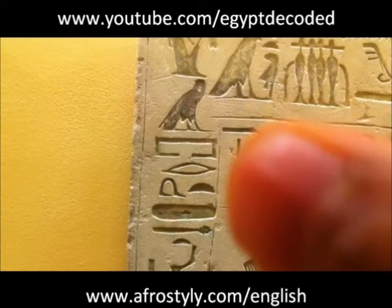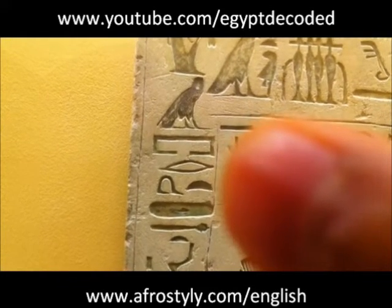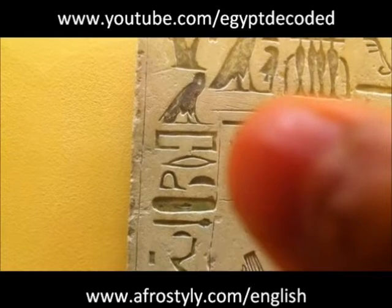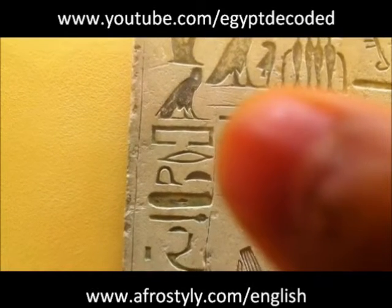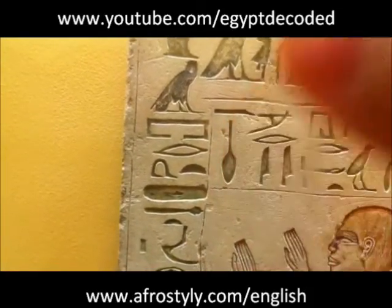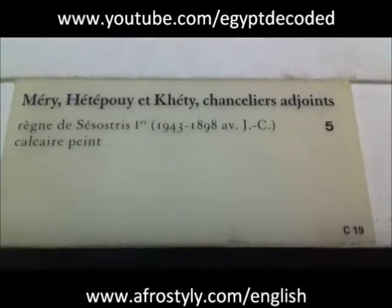And that's one of the first words of the expression 'perth em heru', which means something like exit — out of, exit into the day. It can be translated so many ways, but you get the idea. And the reference here tells us it's number five. So we look at the bottom here, and it's C-19.